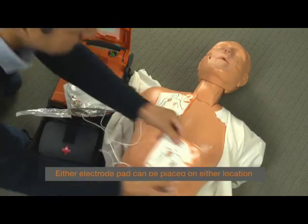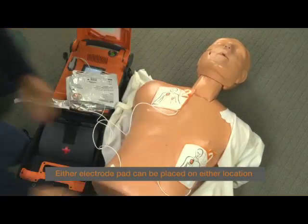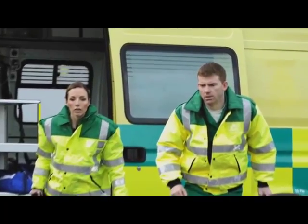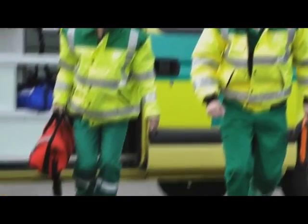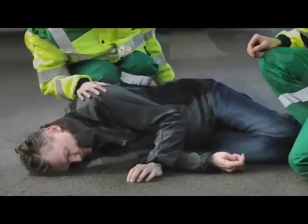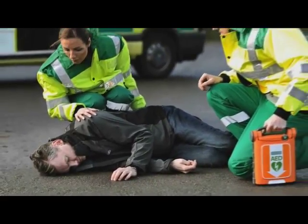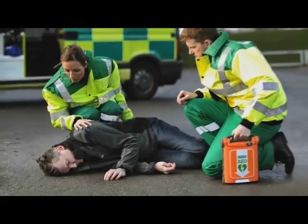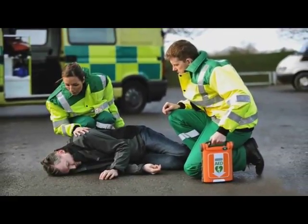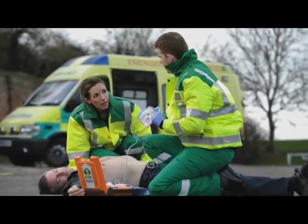The AED knows the speed of the user. Once you've peeled one electrode it will only then proceed to the next prompt. However, if you know what you're doing and place the electrodes on the patient's bare chest, it will cut out all the prompts and go straight to analyzing the heart rhythm. Once the electrodes have been effectively placed, the AED will analyze the patient's heart rhythm and determine if the patient is suffering a cardiac arrest. Only if they're suffering a cardiac arrest will the AED advise to deliver a shock.